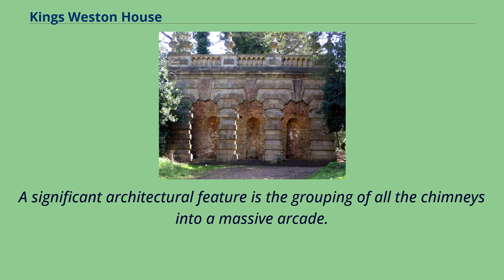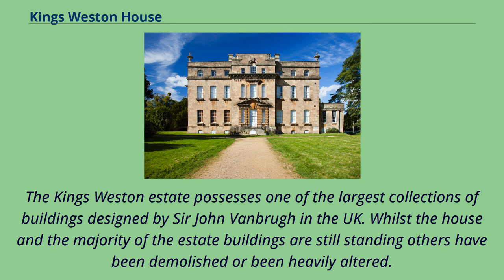Remodeled 1763–1768 by Robert Milne, and again between 1845 and 1850 by Thomas Hopper. A significant architectural feature is the grouping of all the chimneys into a massive arcade. The Kingsweston estate possesses one of the largest collections of buildings designed by Sir John Vanbrugh in the UK, whilst some have been demolished or heavily altered.